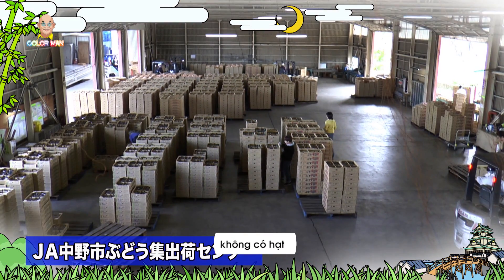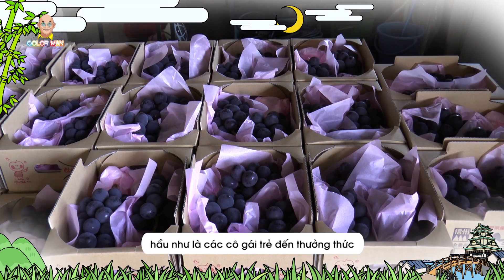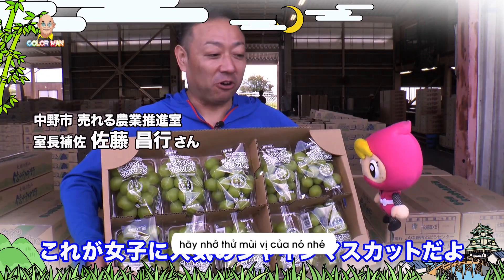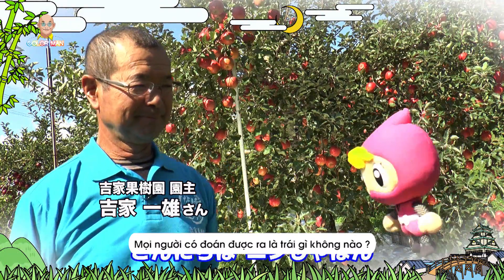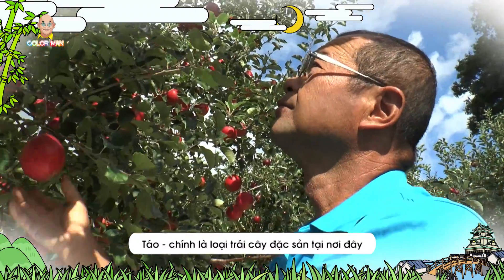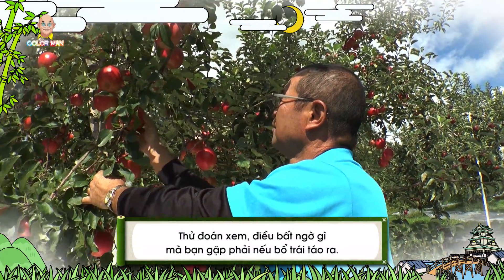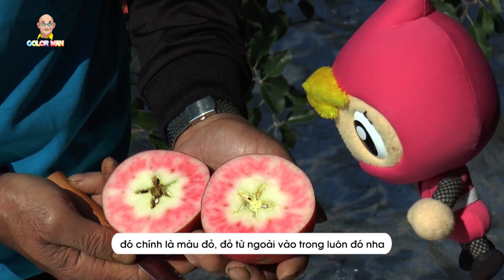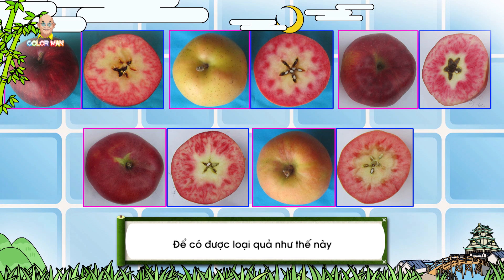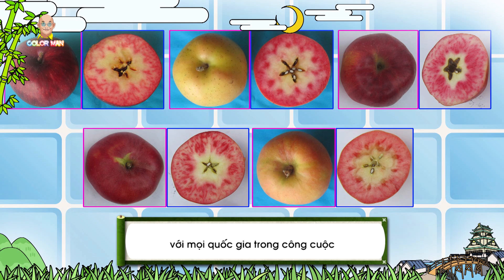Nakano's grapes are delicious, with no seeds and can be eaten whole. This tasty blackish-purple fruit is an absolute favorite among girls, so remember to give it a go when you come to this city. Besides grapes, Nakano's specialties also include apples — some of the tastiest you can find in the country. The inside of the apple here is not yellowish like we often see, but reddish inside and out. To make such a fruit, experts spent 30 years doing research. This simply shows the world how resilient and indomitable the Japanese can be in developing their country and reaching out to the world.